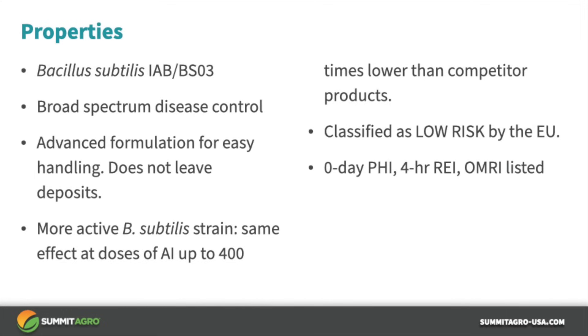Aviv is formulated for easy handling that doesn't block screens or clog nozzles, and it also doesn't leave unsightly residues on plants. The strain of Bacillus subtilis in Aviv is more active than competitor products, and Aviv is classified as a low-risk product in the EU.